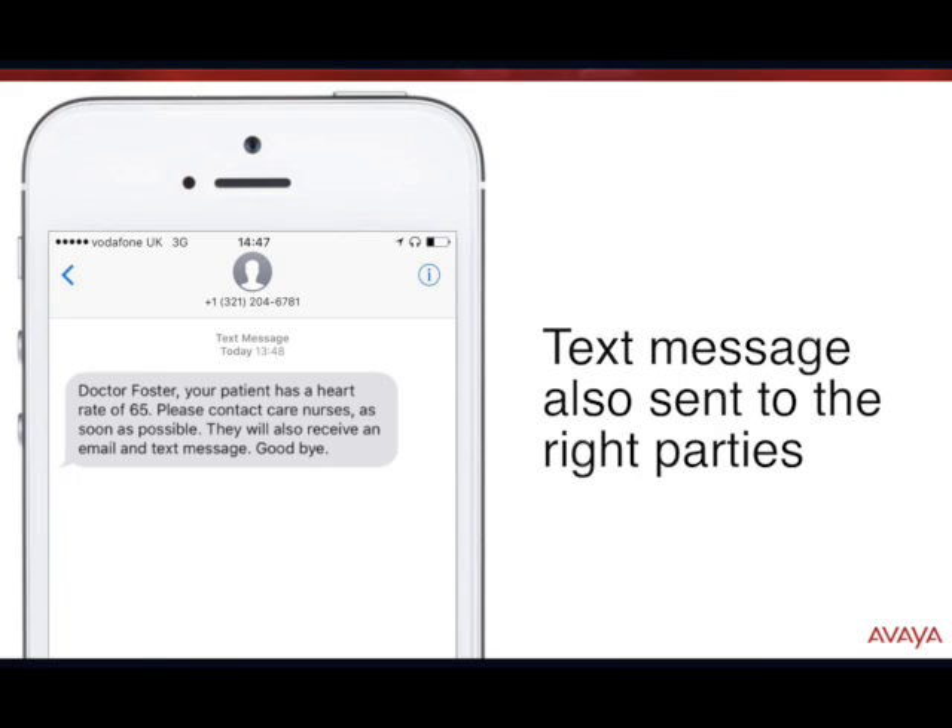It will then follow up with this SMS, which relates to the same message we received by the phone. We can take this to care nurses as soon as possible — they will receive an email and text message. And then we can also follow up by checking our email.